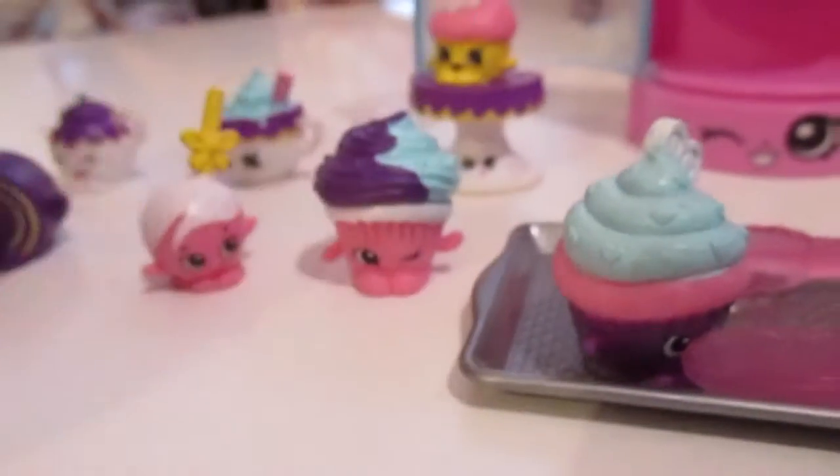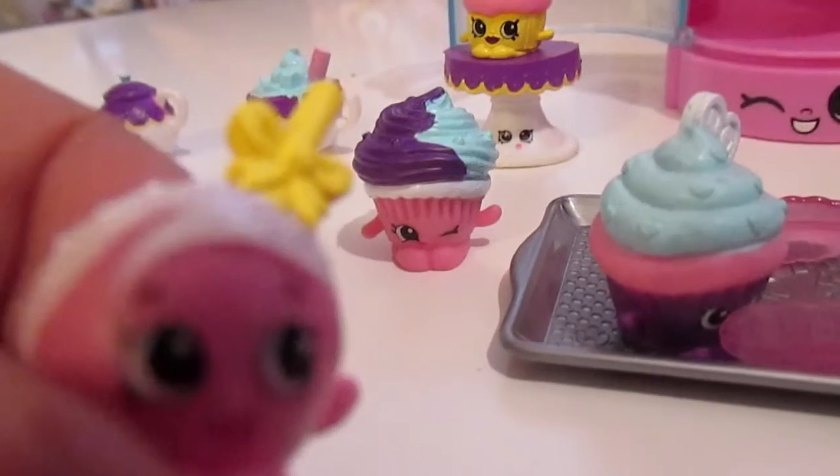I'm Mr. Muffin. I pity the fool that don't eat my muffin. And who's this little guy? This is Cake Pop — a little Cake Pop!